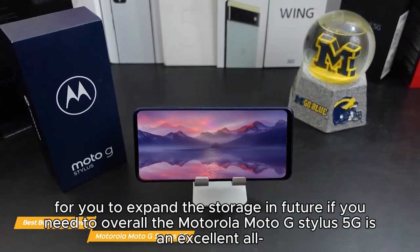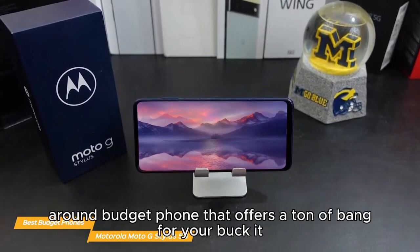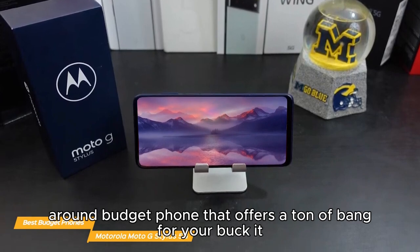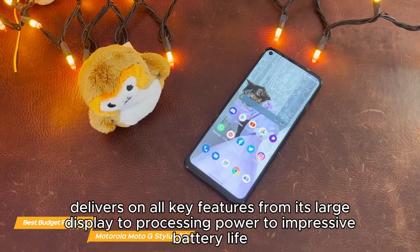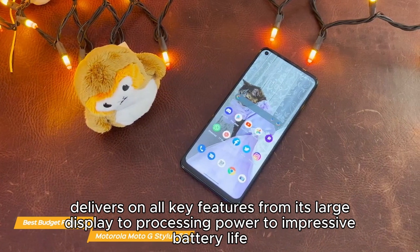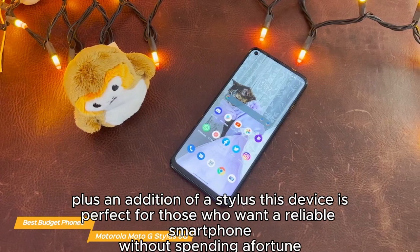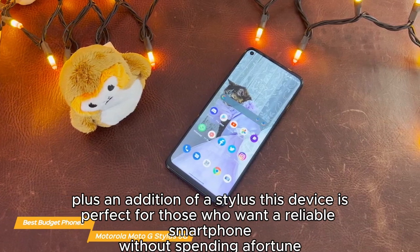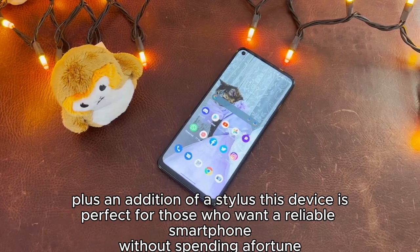Overall, the Motorola Moto G Stylus 5G is an excellent all-round budget phone that offers a ton of bang for your buck. It delivers on all key features — from its large display to processing power to impressive battery life — plus the addition of a stylus makes this device perfect for those who want a reliable smartphone without spending a fortune.